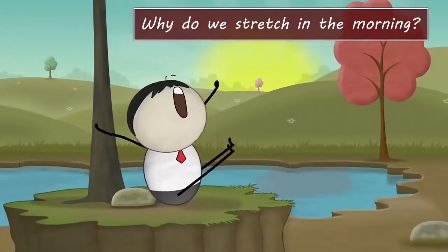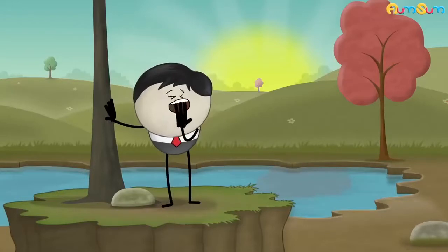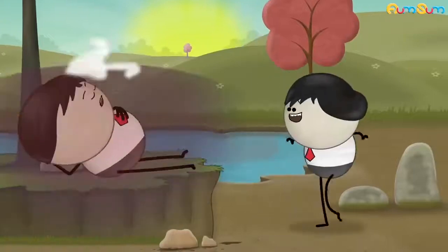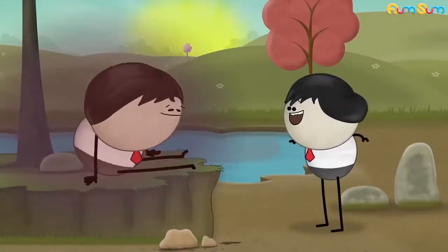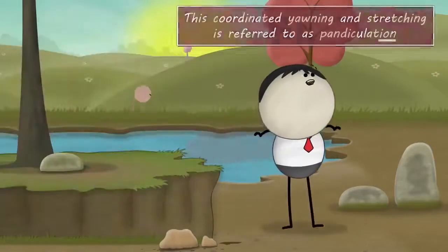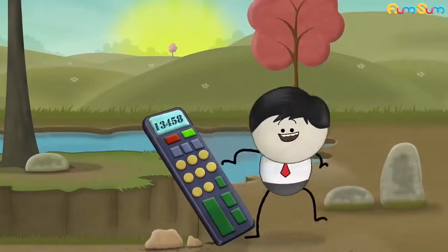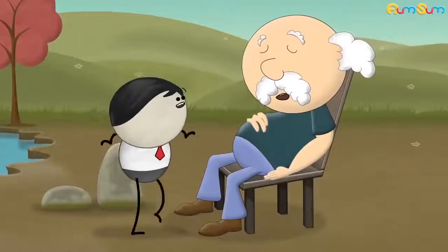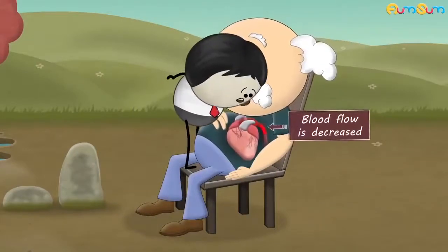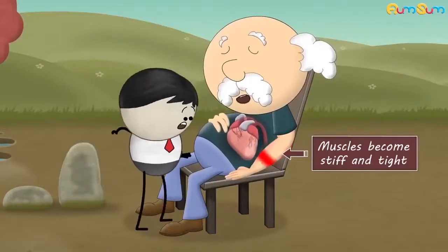Why do we stretch in the morning? When we wake up in the morning, we yawn and stretch our arms and legs. This coordinated yawning and stretching is referred to as pendiculation. When we are asleep, we don't perform any activities. Hence, our heart rate becomes slow and blood flow is decreased. Also, as many people lie in the same position for long hours, their muscles become stiff and tight.